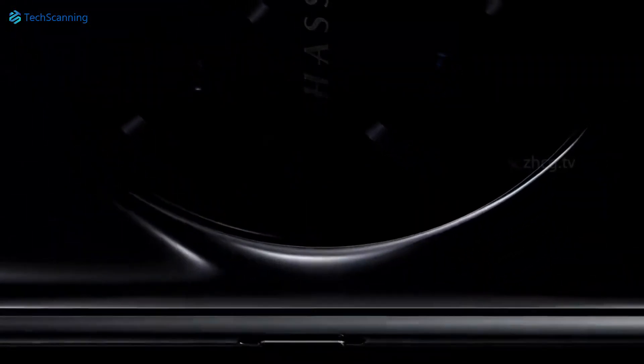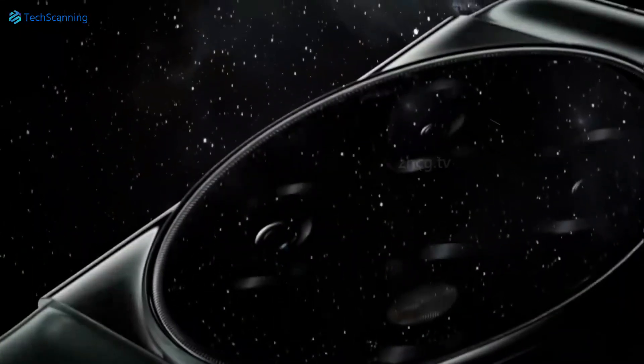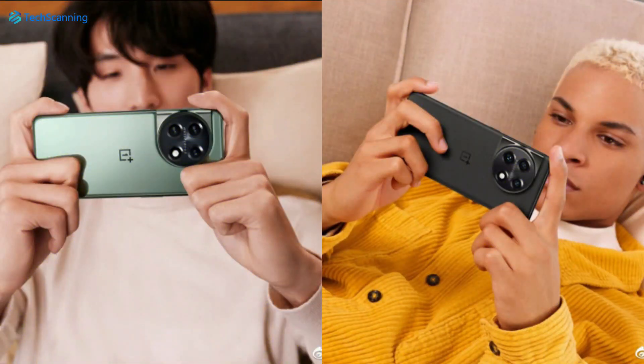The alert slider and the power button will be on the right side, while the volume keys are on the left side of the phone. Besides these live images, OnePlus has officially shared some more shots of the handset showing the complete rear design and colors, which include black and green options.